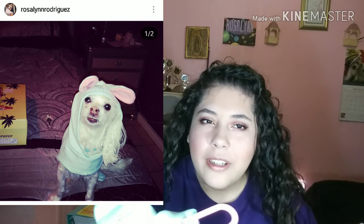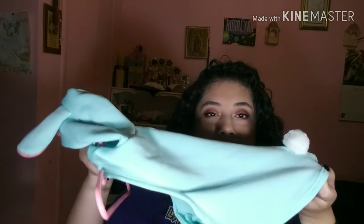This is an Easter outfit I got her — it's so cute. It has a hood with little bunny ears and I have a picture on my Instagram of her wearing it. I'll try to put the picture right there. It also has a little bunny tail. I don't know if I could get her in it, so if just the picture comes out, be happy with that because she hates putting on hoods.